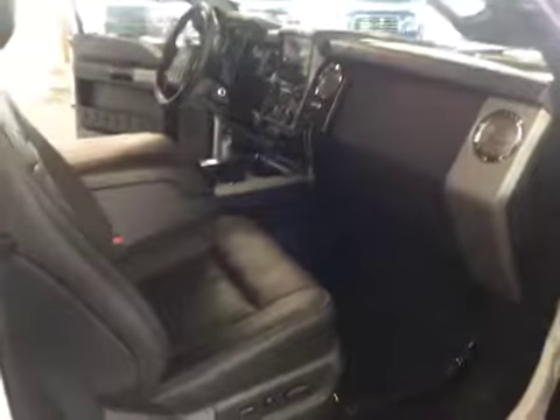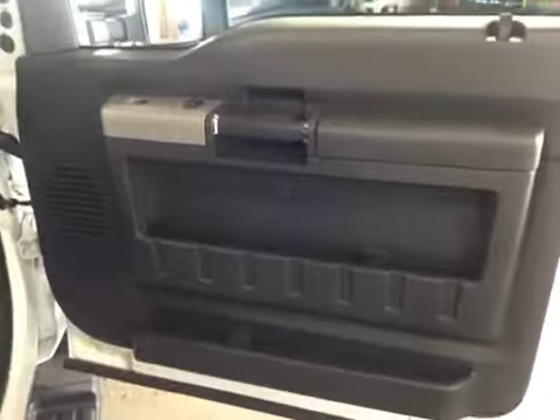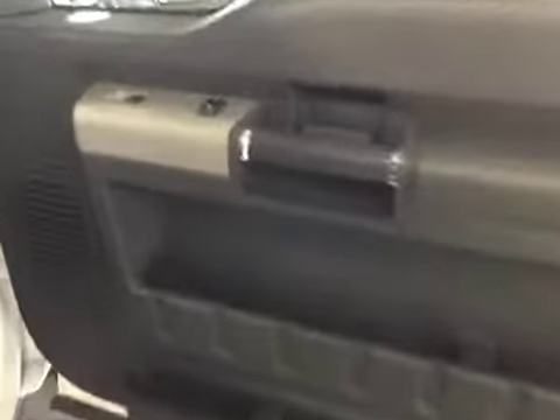Moving to the front passenger area, there is nice room and powered seats. On your passenger's door you have your window controls and your door lock button.